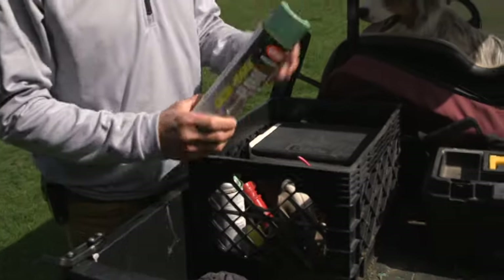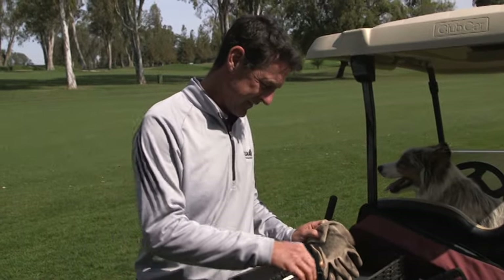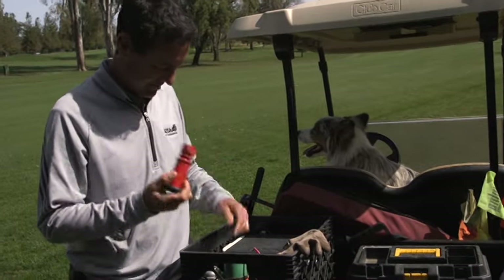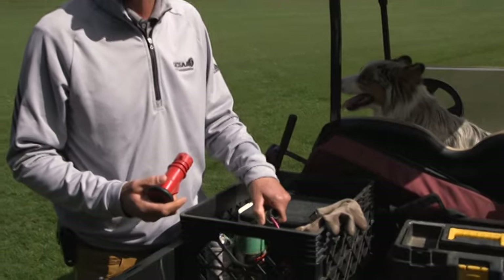I've got paint — turf paint. A pair of gloves. Some wire, always comes in handy. A watering nozzle. Not sure why I have this, but you know, things accumulate.